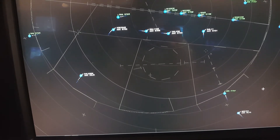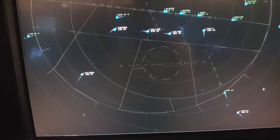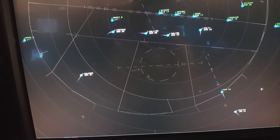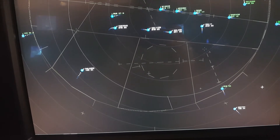Spare winds 188, descend — correction — reduce speed to 250. Unite 11-23, descend and maintain 4,000. Delta 354, reduce speed to 210. Delta 8393, reduce speed to 250. Descend and maintain 7,000.